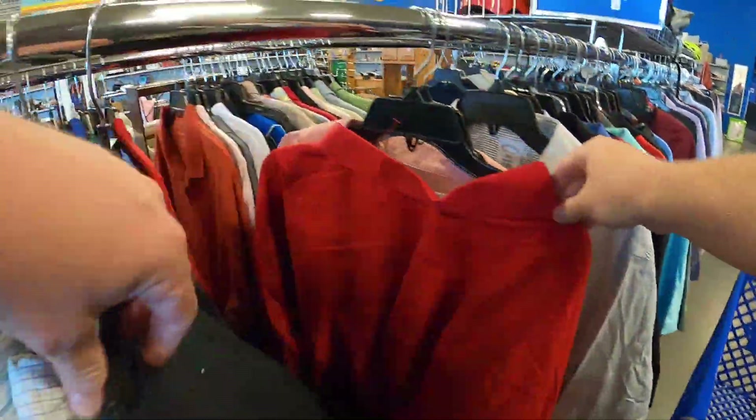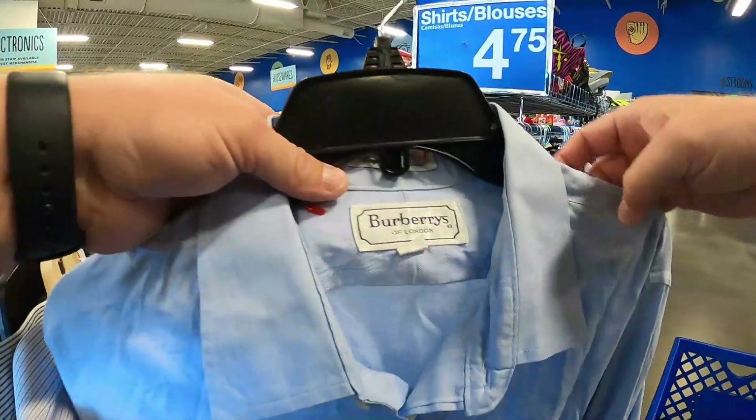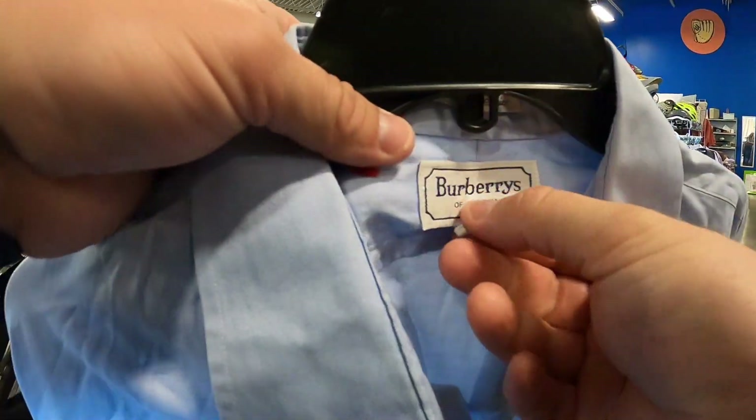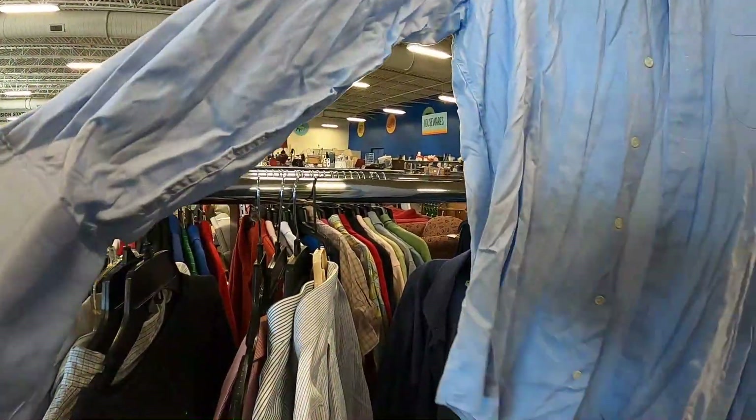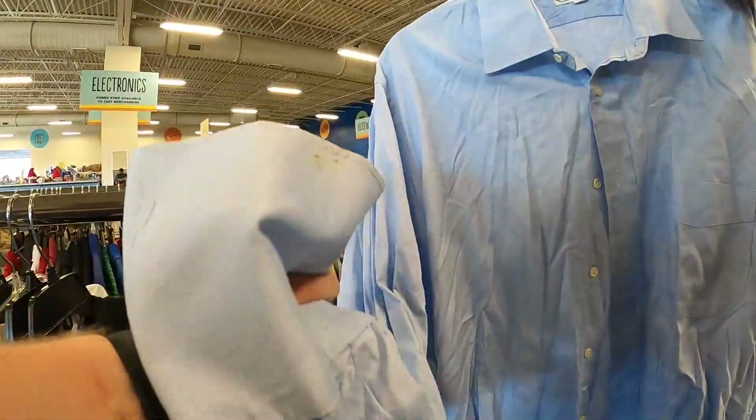Bread and butter brand. That's fire. I'm going to have to pass on this one though.